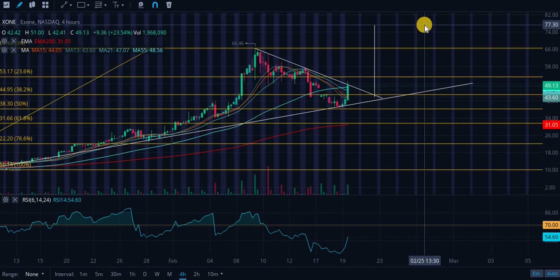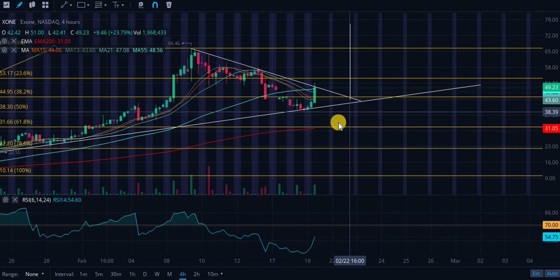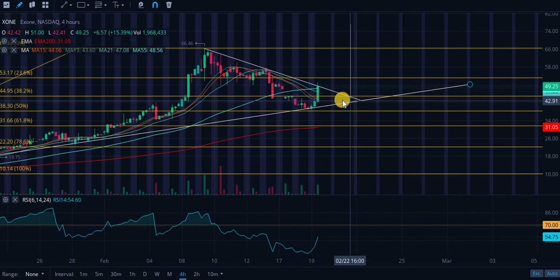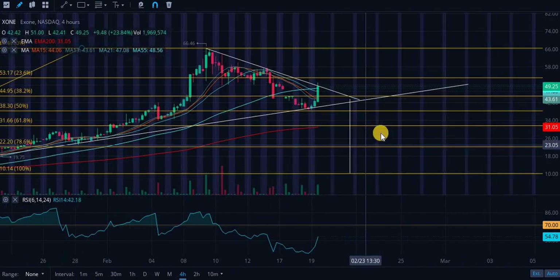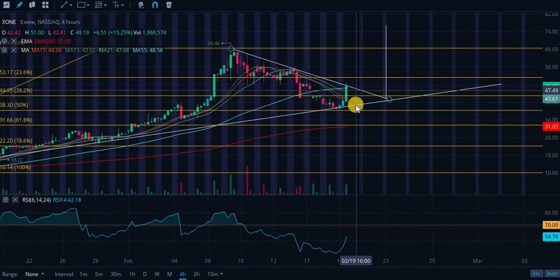We're looking at roughly $77.30 — that's almost 80-90% upside, which is extremely bullish. If it trades sideways until the breakout day on the 22nd or 23rd, that's going to be an extremely auspicious entry point. Just make sure we do not break to the downside, because if we do, the price target would be all the way down at the 100% retracement level at roughly $10.14.